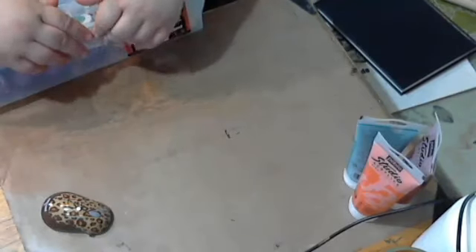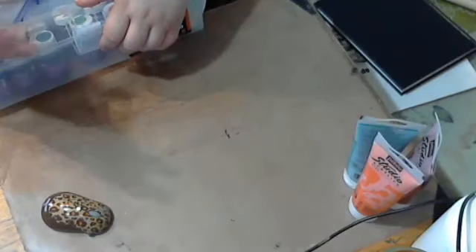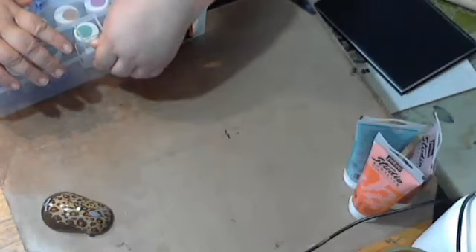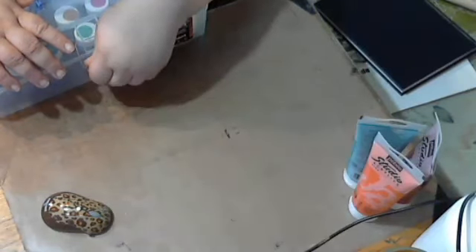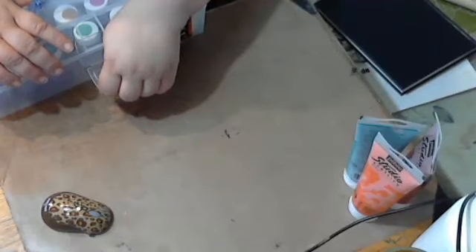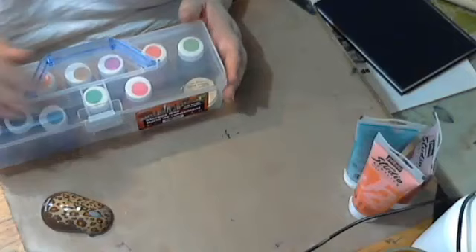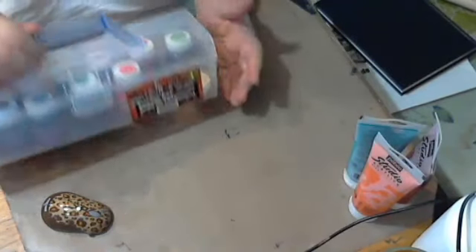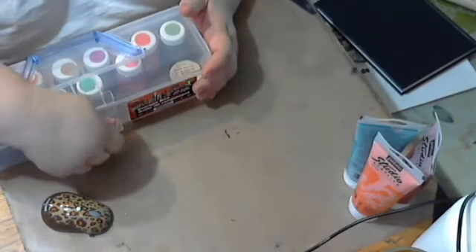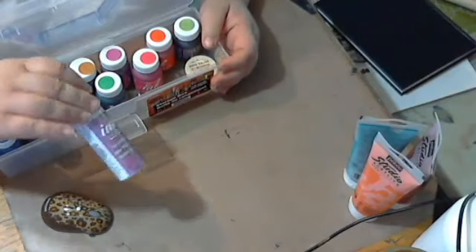The Stratford KW Surplus had at one point so many Spellbinder dies, and still has some. When they had an abundance, I grabbed a whole bunch. I bought this container at Dollarama, but what's inside I got at Stockade.